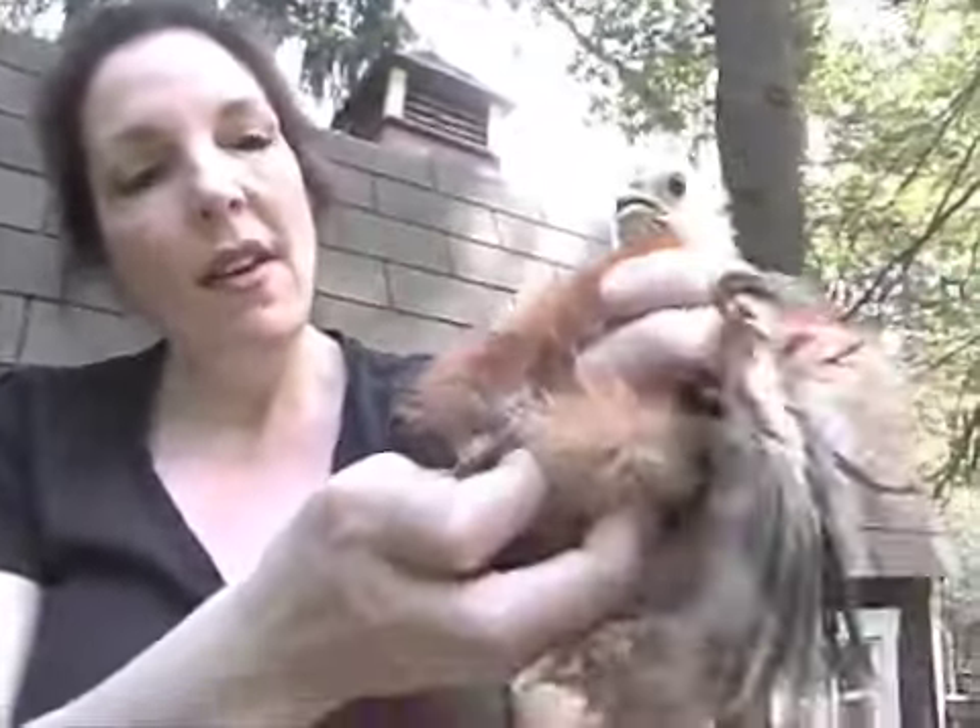I feel like you get a baby and it starts to grow up, and then it gets these interesting feet, and next thing you know it's frizzled. This one looks like it might be a rooster. But aren't they funny?